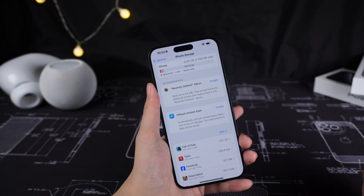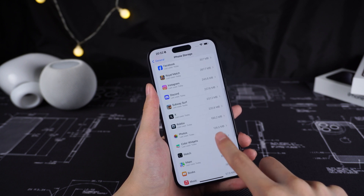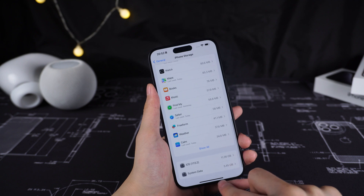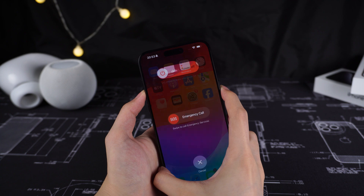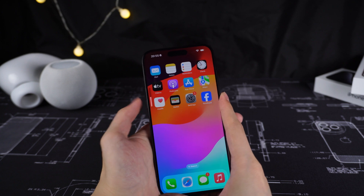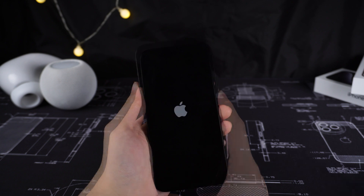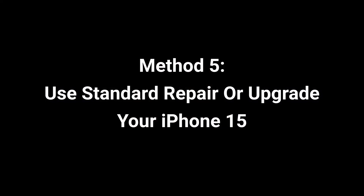Method 4: Restart your iPhone 15. A restart could flush out the cache stored on your iOS system, offload those burdens, make your iPhone faster, and lessen the overheating problem. Simply turn it off and power it on by holding the power button and volume up button. Or press volume up, then volume down, then press and hold the power button to force restart your iPhone.